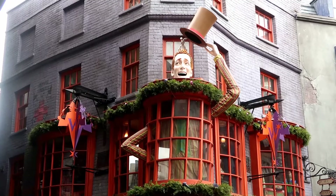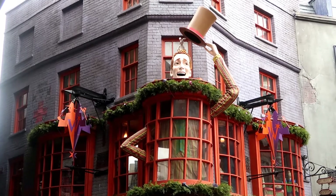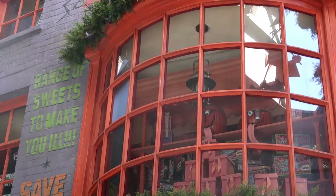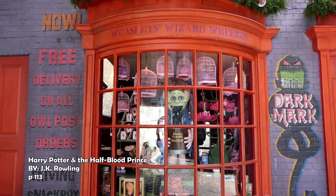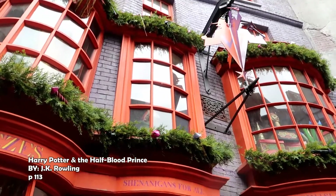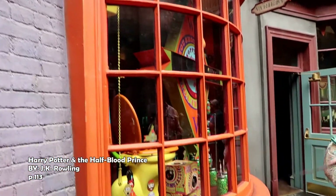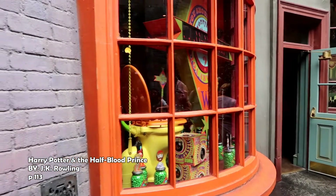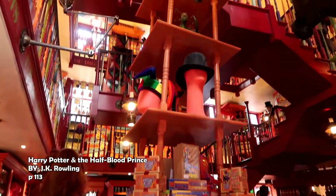Now that we have our wand in perfect working order, let's treat ourselves to some Weasley's Wizard Wheezes. Fred and George's windows hit the eye like a firework display. Casual passersby were looking back over their shoulders at the windows, and a few rather stunned-looking people actually came to a halt, transfixed. It was packed with customers.